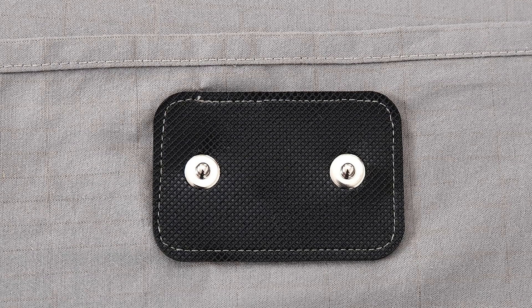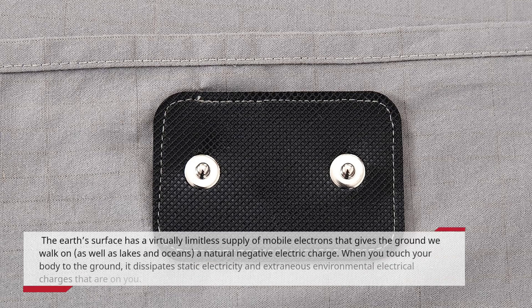The earth's surface has a virtually limitless supply of mobile electrons that gives the ground we walk on, as well as lakes and oceans, a natural negative electric charge. When you touch your body to the ground, it dissipates static electricity and extraneous environmental electrical charges that are on you.